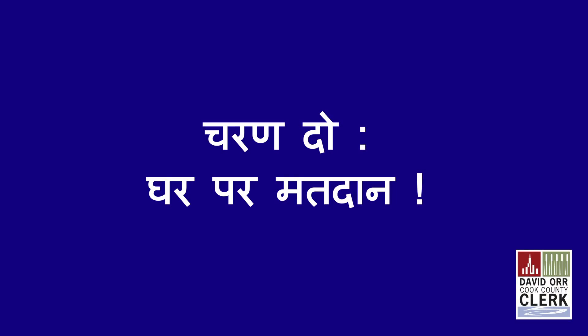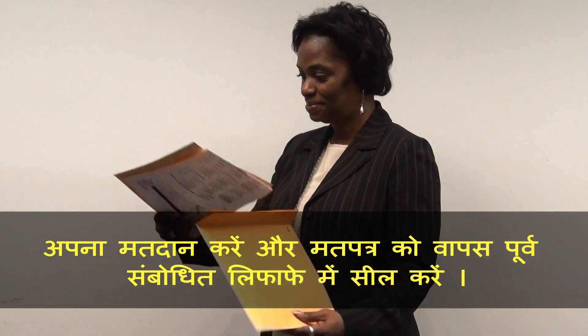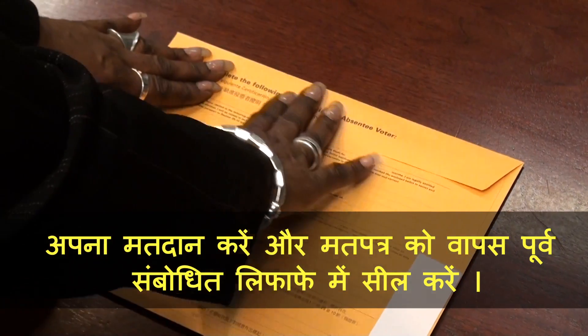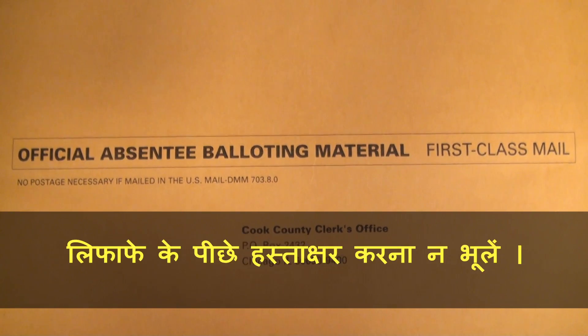Step 2, vote at home. You will get your ballot and voting instructions in the mail. Cast your votes and seal the ballot inside the pre-addressed envelope. Do not forget to sign the back of the envelope.